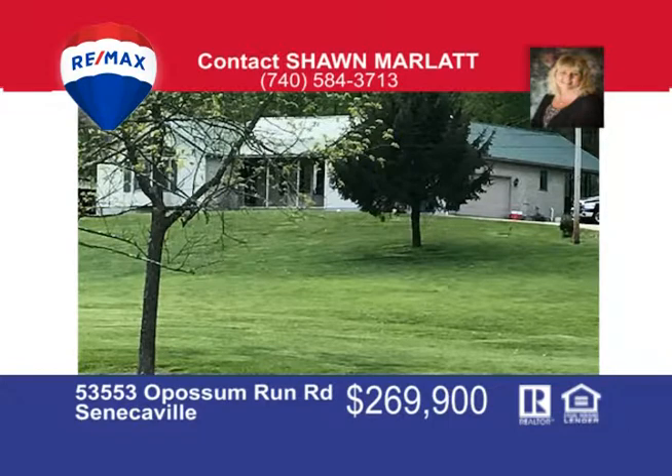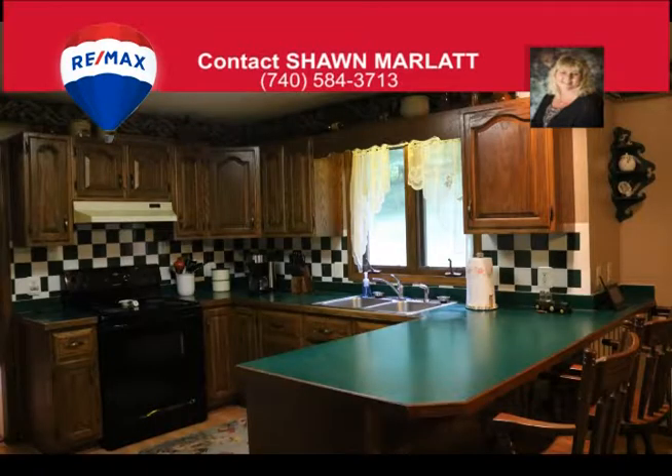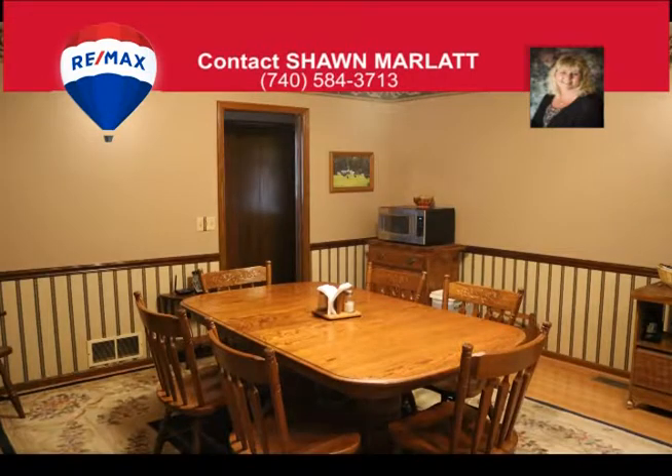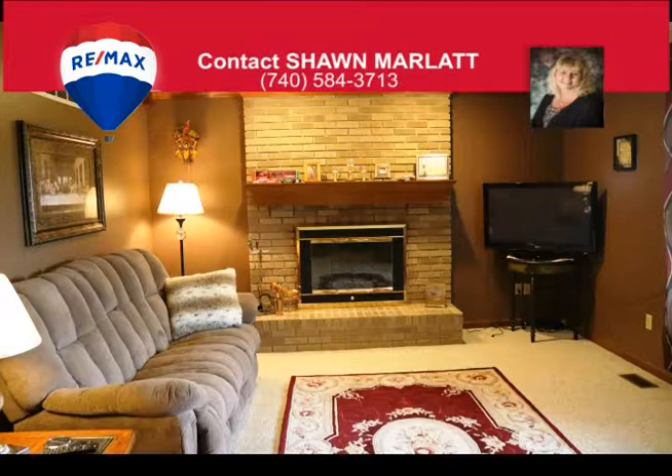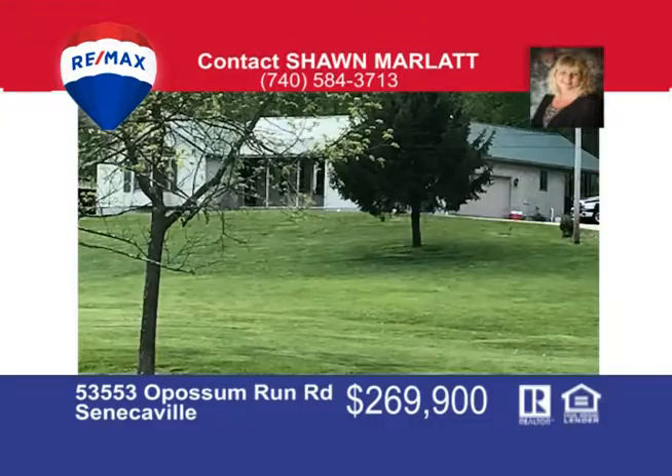Enjoy Seneca Lake from this beautiful ranch home situated on 17 acres and only minutes to the beach. This home has a full walkout basement with a two-car attached garage, a building for your boat for storage, a pole building, plus an additional shed. You can hunt to your heart's content with plenty of woods, and enjoy the country setting from this three-bedroom, two-and-a-half bath home with formal dining room, an eating kitchen, spacious living room and first-floor laundry. There's a covered back porch, paved driveway, county water and much more. Call me Sean Marlatt at 740-584-3713 to check out this great weekend getaway.